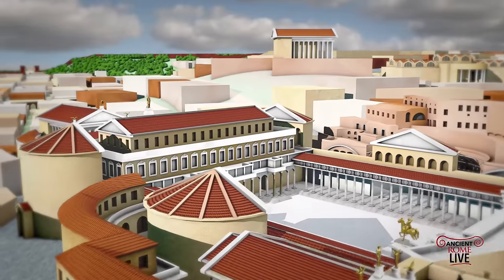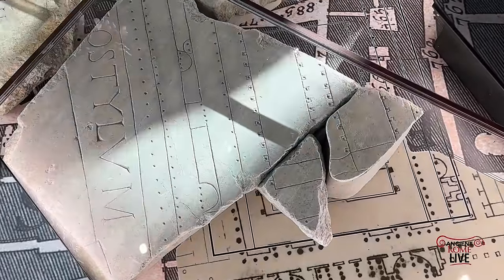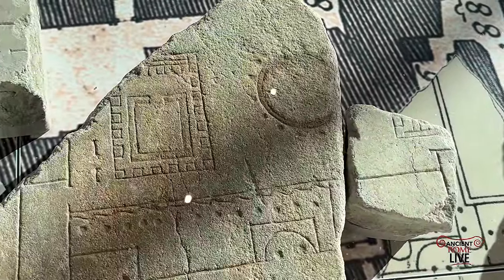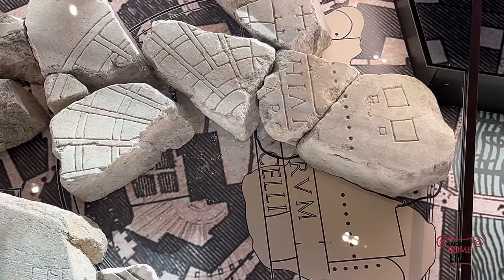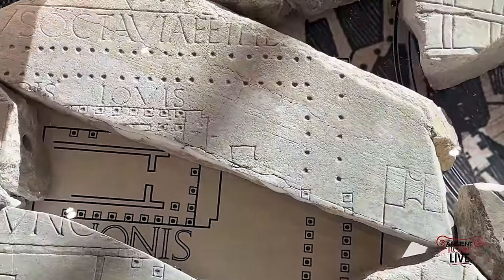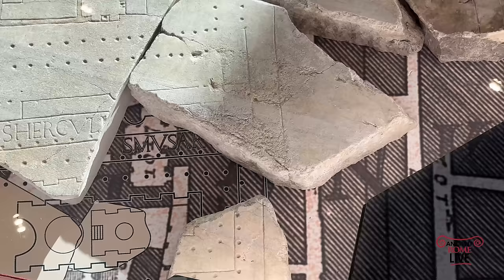Over to the Campus Martius. We have the remains of the portico system in the Hecatostylon of the Theater of Pompey, and here we have Temples A and B of the Largo Argentina area. Also in the southern Campus Martius, the Theater of Marcellus and the Circus Flaminius area. And we have the remains of the Porticus of Octavia, which still stands today, dating to the time of Septimius Severus.